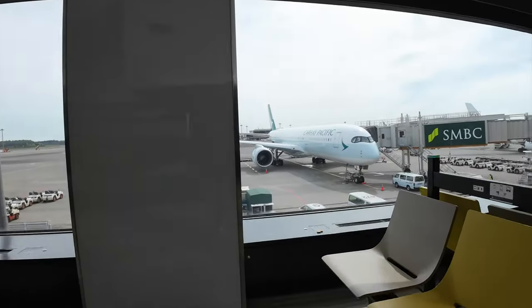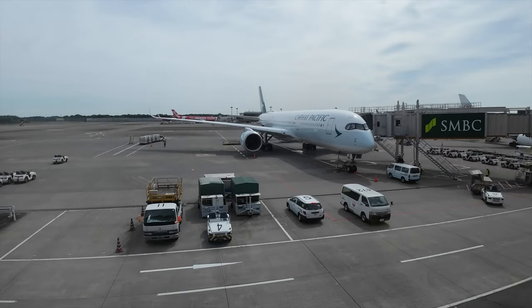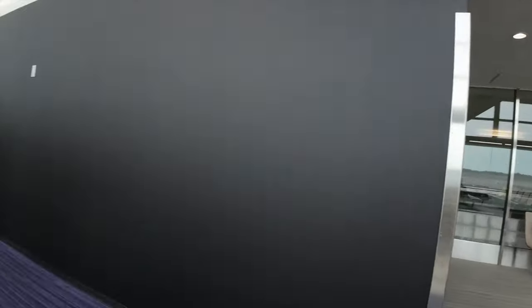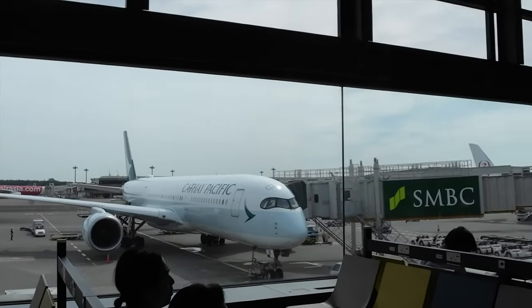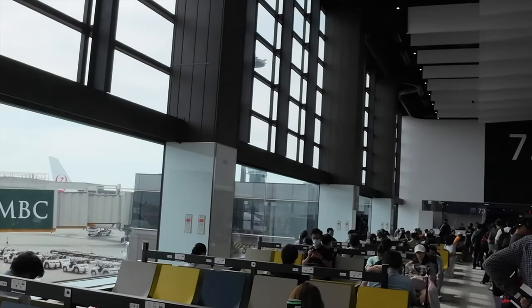Ito pala guys yung plane natin — Cathay Pacific. Doon na rin tayo magbu-breakfast kasi wala talagang time. Sobrang late na yung 6am na alis ko, kahit mag-train ako matagal pa rin pala guys. Malayo kasi itong airport — more than an hour yung biyahe galing sa Tokyo, galing sa Shin-Okubo Station.